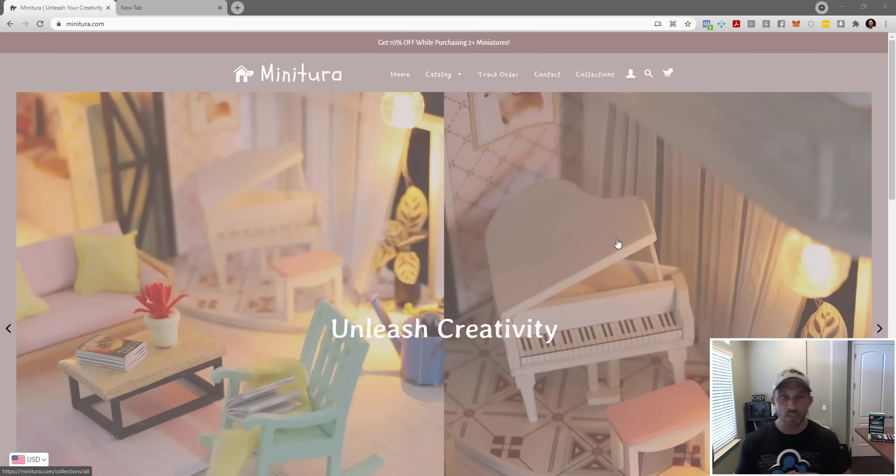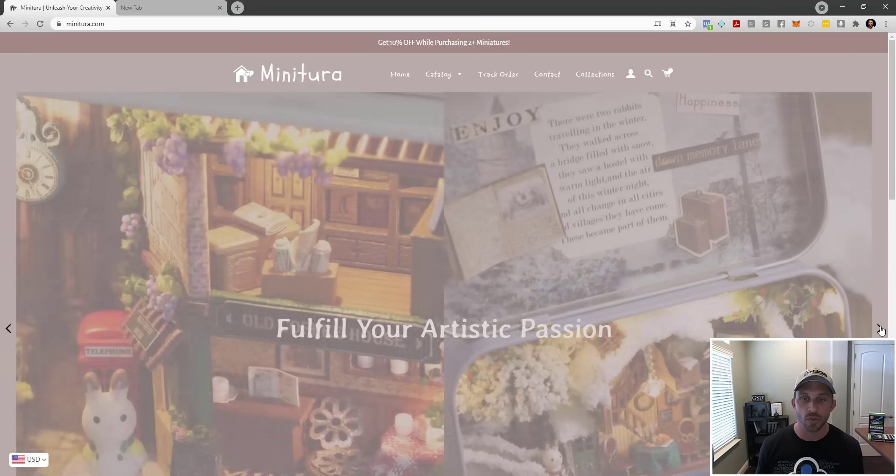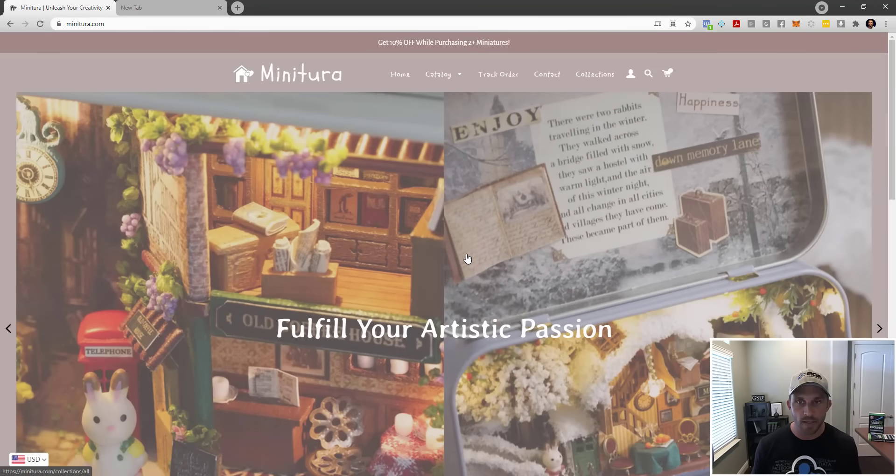The other problem is this ginormous banner that doesn't even fit on screen. It doesn't convey any value propositions, doesn't convey what the site does, and doesn't make me want to look at more. The hero banner should show your unique value propositions, showcase a specific product, or demonstrate what your brand is about. Also, this is a rotating sliding banner — you don't want that. You want it to be static.